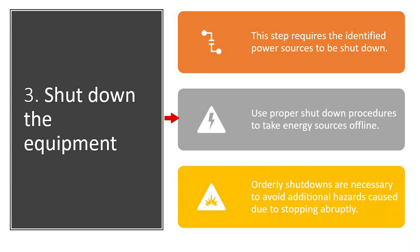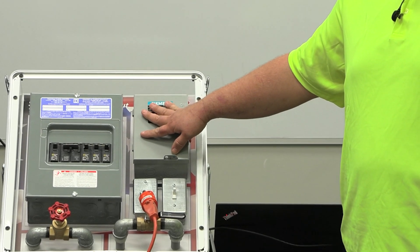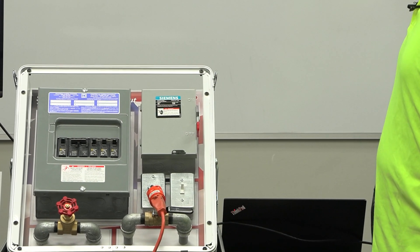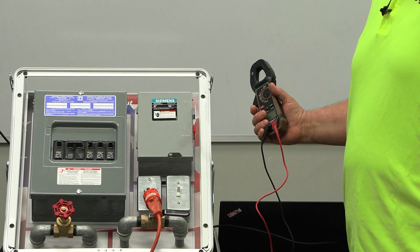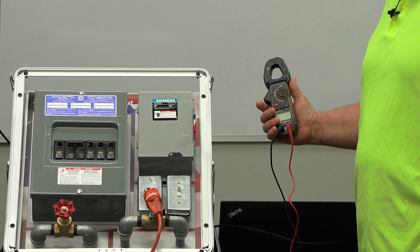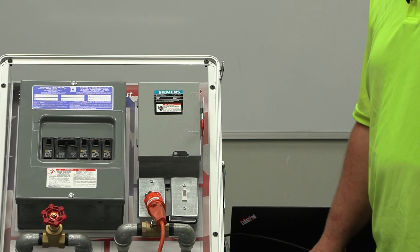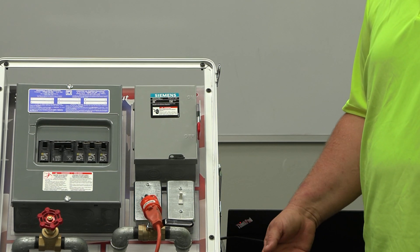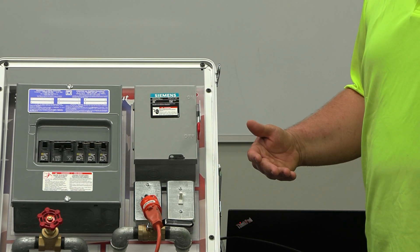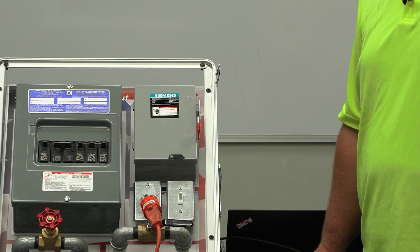Proper shutdown procedures can be as simple as switching it to the off position — that means the rest of the circuit behind it is safe. But before you do that, you want to test at the point of work to make sure all power is eliminated. You don't want any leak-through voltage, or a situation where the shutdown didn't properly cut the circuits due to some unknown error or misstep when it was installed. That's why we do the check before we work.